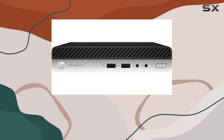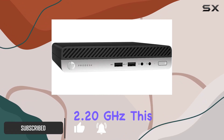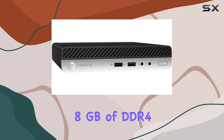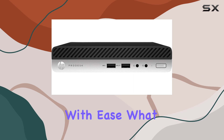Powered by the Intel Core i5-9500T 9th Gen processor clocking at 2.20 GHz, this desktop mini isn't just about speed — it's about efficiency. With 8GB of DDR4-SDRAM, multitasking becomes a breeze, ensuring you can tackle your business tasks with ease.